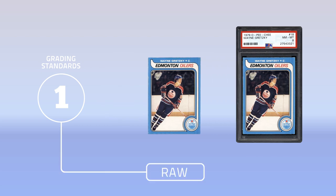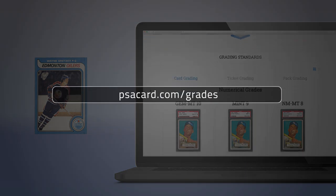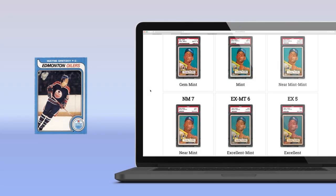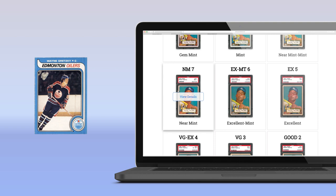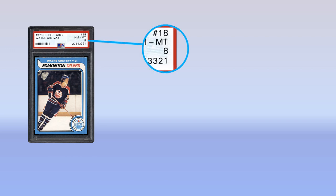Step 1: Are the Wayne Gretzky cards raw or graded? If raw, review PSA's grading standards and sort through PSA's 1-10 grading scale, complete with actual representations of each grade. This will help you approximate each card's grade. If in a holder, locate the grade on the label.